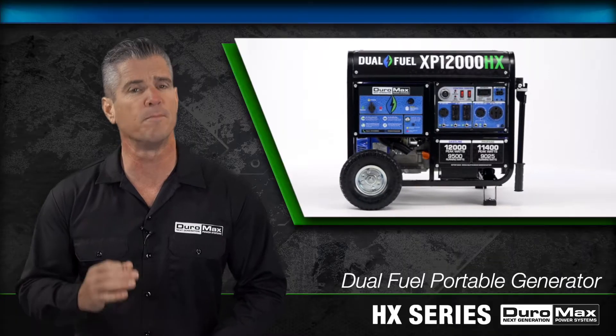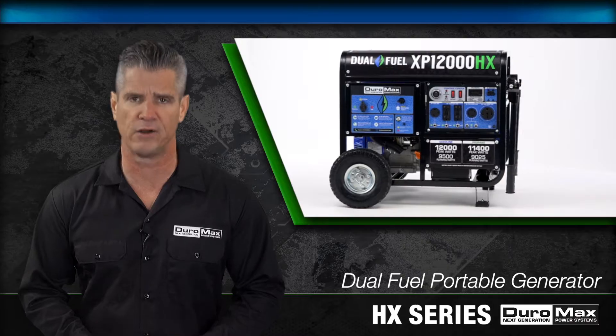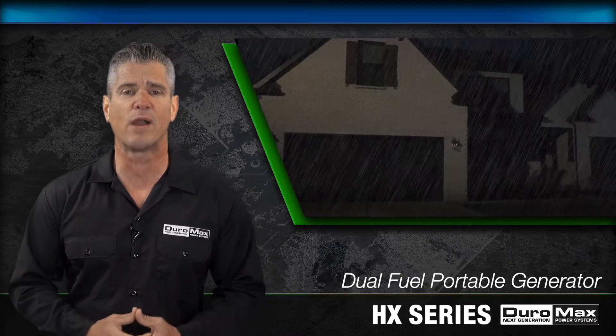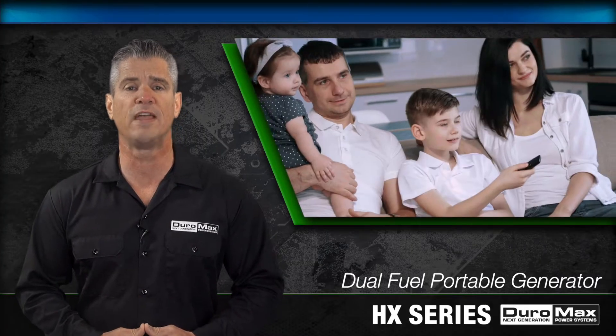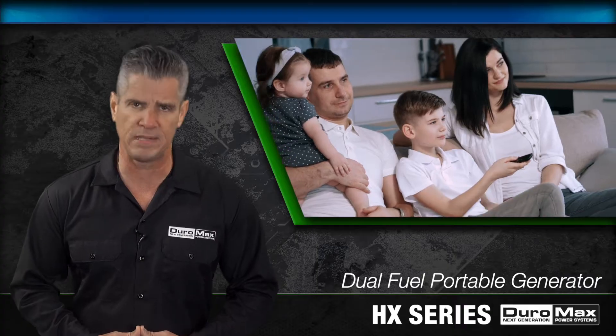Investing in home power backup is an important part of your emergency preparedness plan. In the event of a power outage, being able to keep the lights on and your appliances running will offer your family safety, comfort and peace of mind.